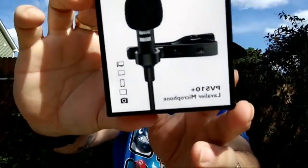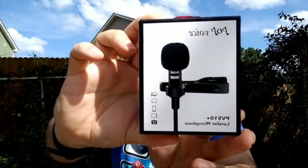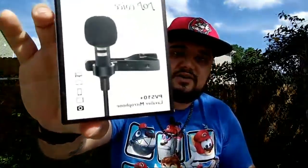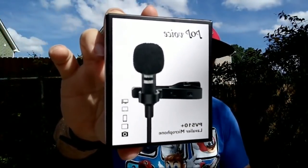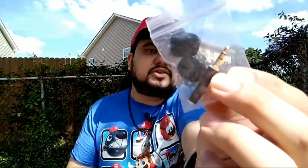The mic is awesome — I'll have a link in the description below. It's the Pop Voice PV5 10 Plus lavalier microphone. If you want to check it out, I'll have an Amazon affiliate link in the description. It comes with little instructions, extra foam pads, a different adapter, and a carrying bag.